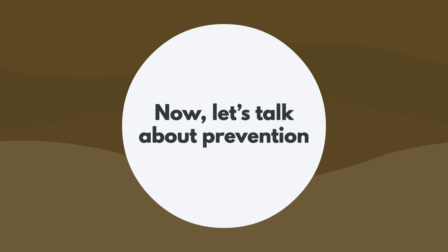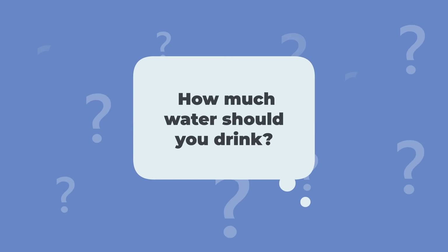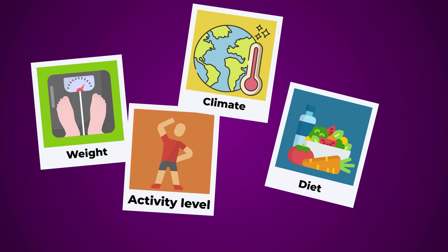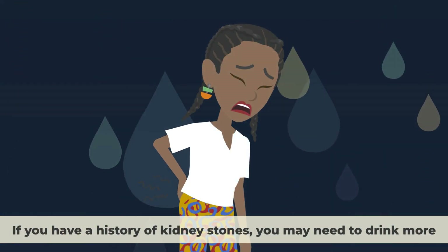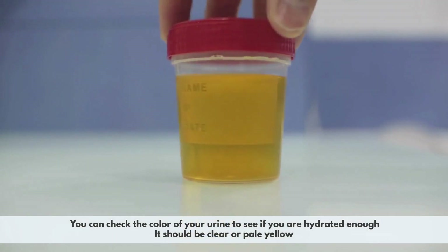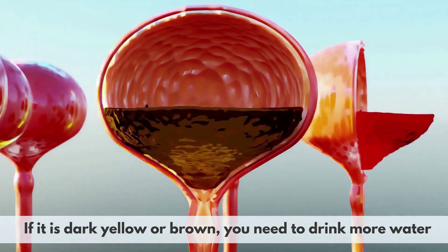Now let's talk about prevention. The first and most important tip is to drink enough water. Water helps dilute the substances in your urine that can form kidney stones. A general rule of thumb is to drink at least 2 liters of water per day. If you have a history of kidney stones, you may need to drink more. You can check the color of your urine — it should be clear or pale yellow. If it is dark yellow or brown, you need to drink more water.